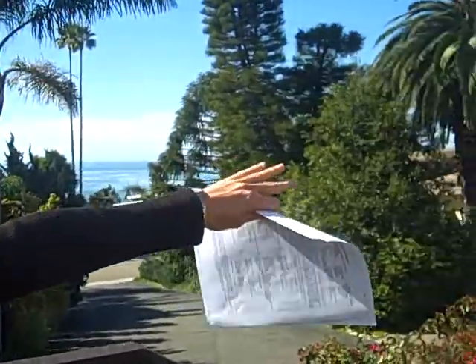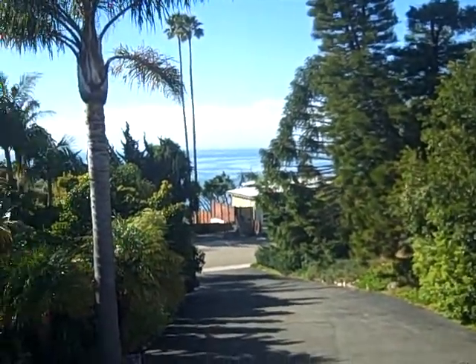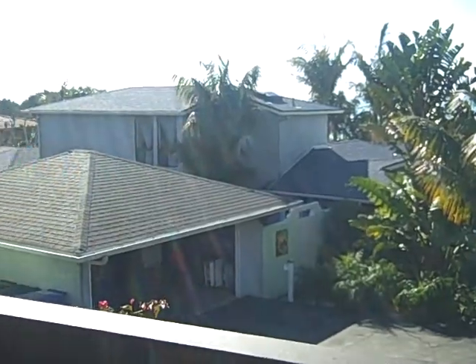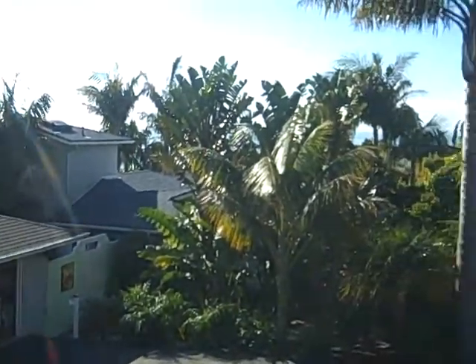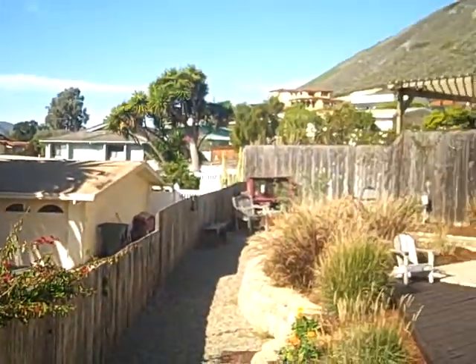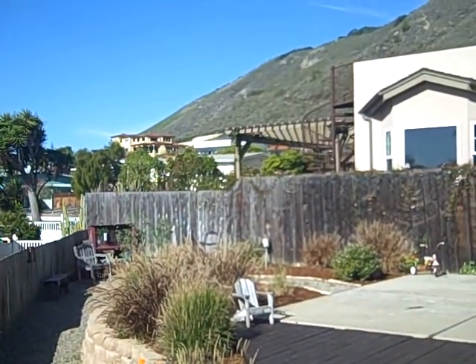So this is the views — the views are good — and this is what brings the $884,000 price tag. You've got great views, you walk to that beach, you're a hop, skip, and a jump to a hike up that hill, which is a gorgeous hike. It's a nice trail up there where you can see the whole ocean — one of my favorite hikes.